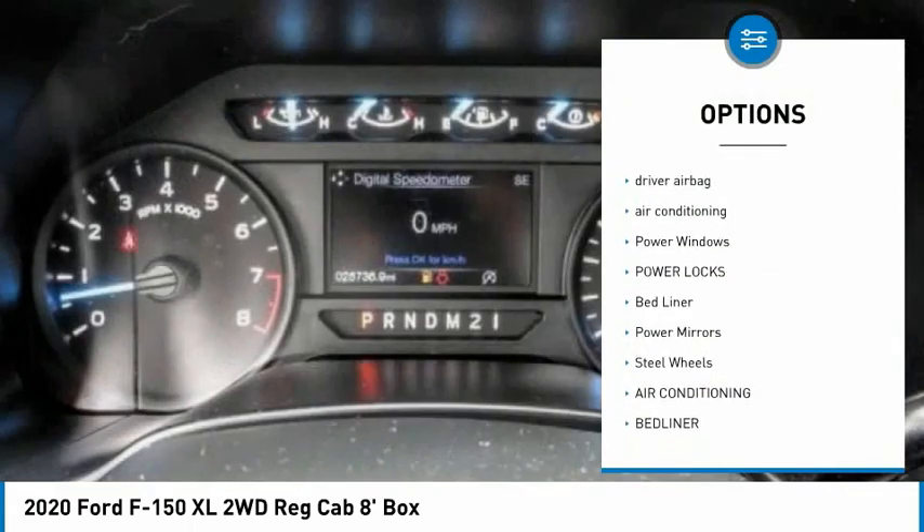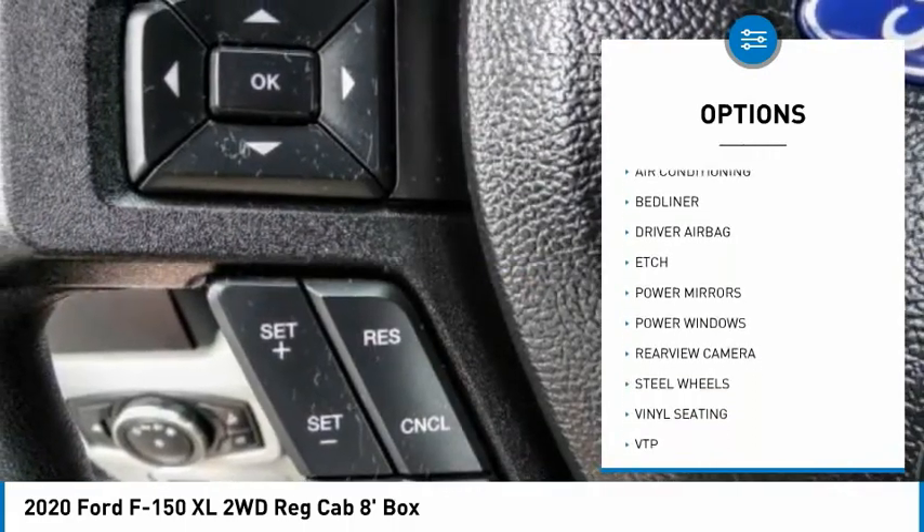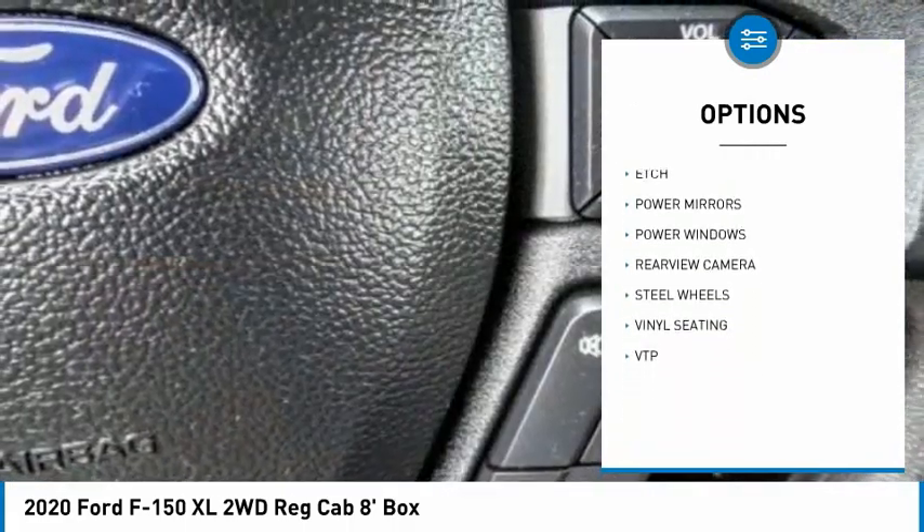Backup camera. Driver airbag. Air conditioning. Power windows. Power locks. Bed liner. Power mirrors. Steel wheels.